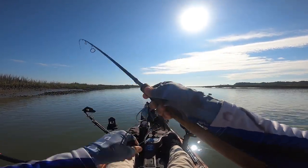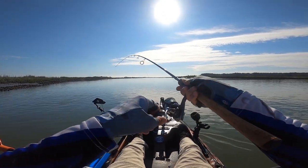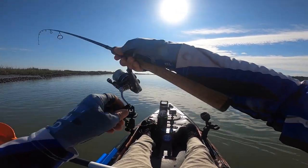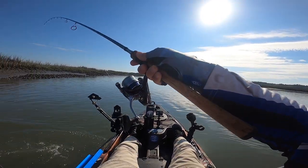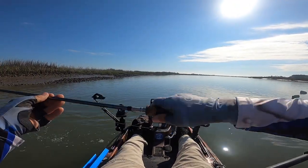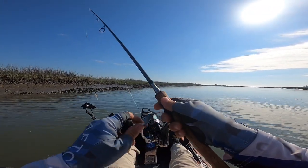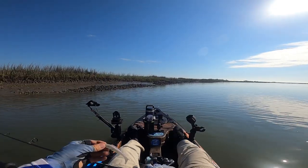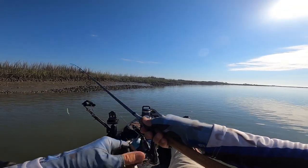Fish on, fish on here this morning! Let's see what we got — a small little flounder. Oh, he spit it out right at the kayak. Awesome little flounder though.